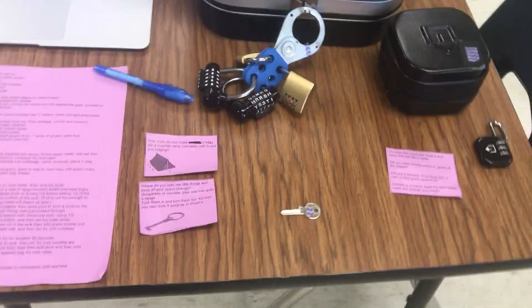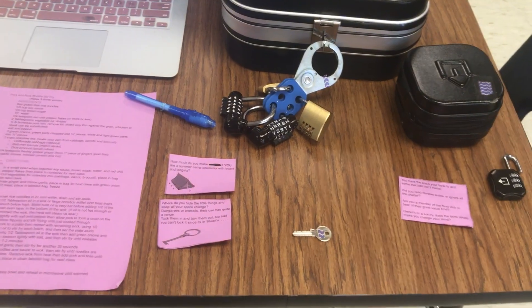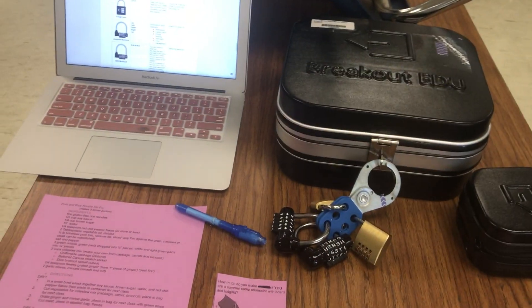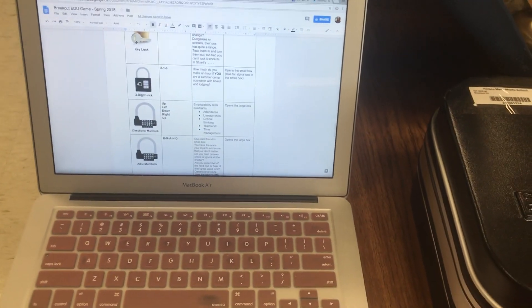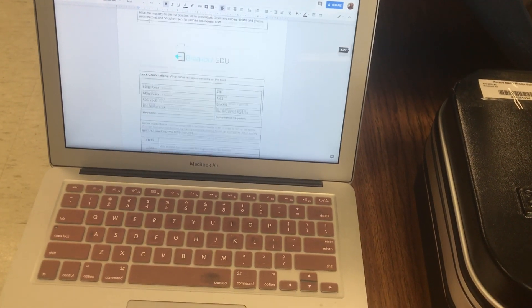I will be sure to put a picture of the minions poster in the clues for you on the worksheet, so you know what my students were looking at. I hope this helps you set up your own game, and any questions can hopefully be answered by the worksheet from the breakout box.